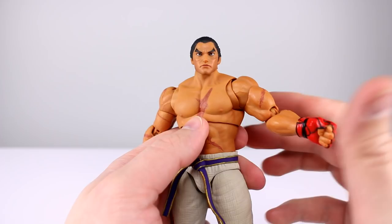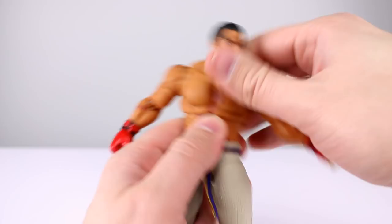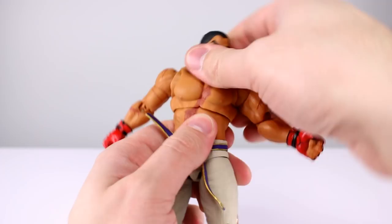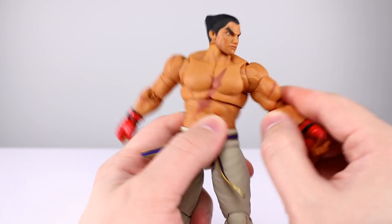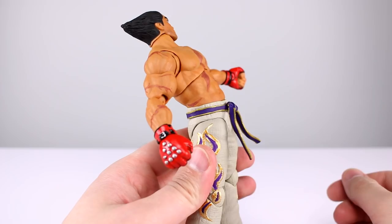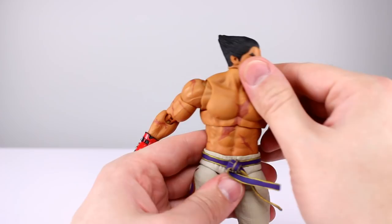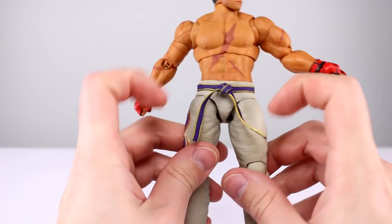For the torso it could be a double joint — it's hard to tell because of the soft plastic. You get decent enough range; you can lean him back but not very far forward, which has been a recurring issue in the Storm line lately. Side-to-side works decent enough — better than most figures but not as good as many Storm figures. The lower torso has plenty of lean and pretty decent forward lean as well, so distributing the lean across both joints looks natural.